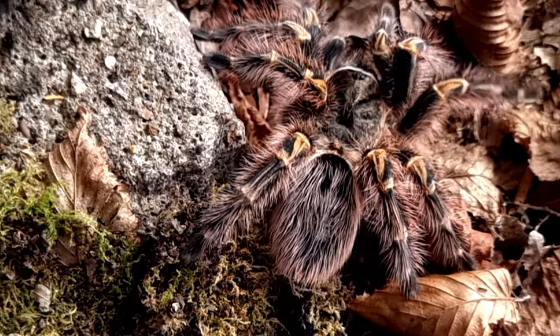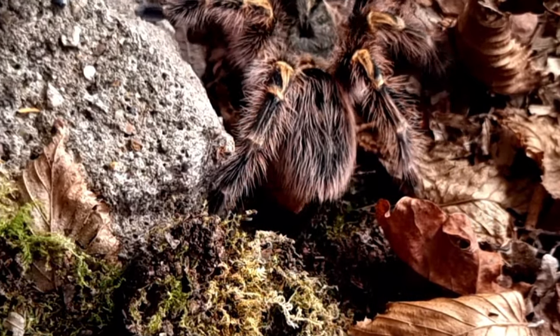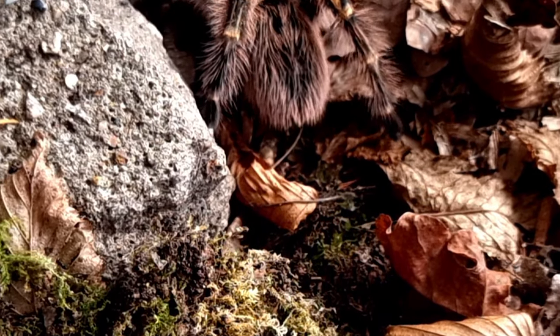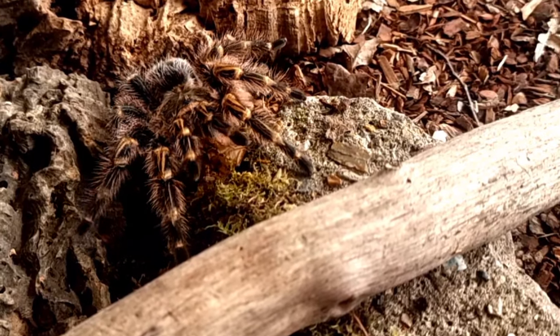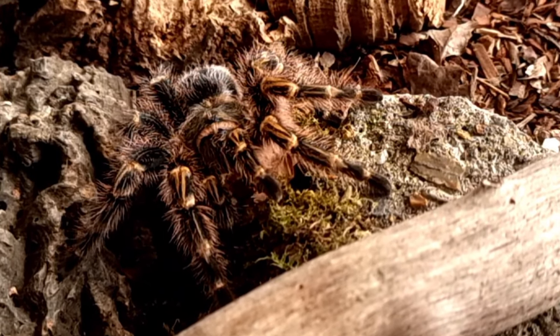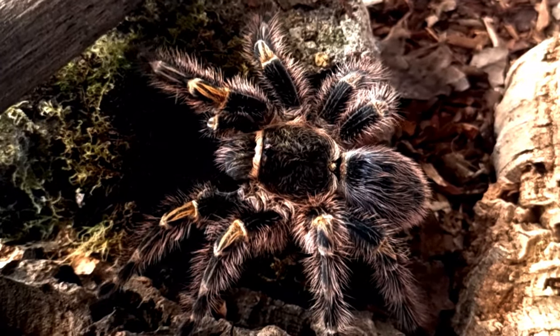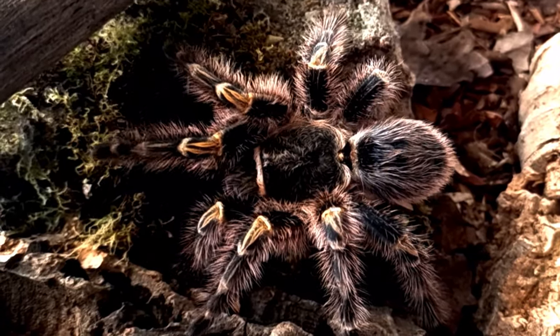The tarantulas live in burrows that they dig in the ground, often in areas with low vegetation. They prefer areas with a temperature range between 22 and 28 degrees Celsius, which is 71 to 82 degrees Fahrenheit, and a relative humidity of around 60 to 70 percent.